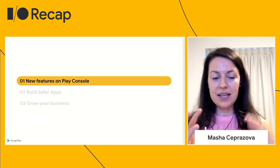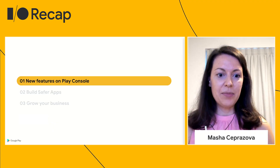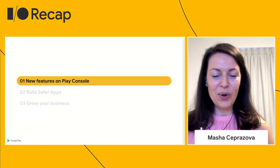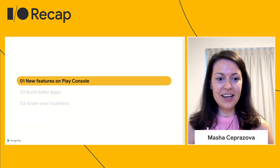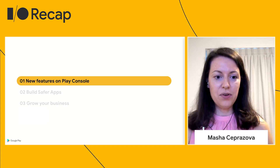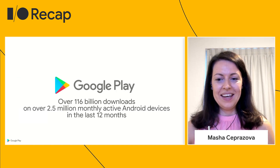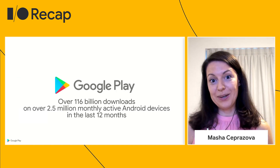We're going to cover three main sets of updates today. We'll look at some of the new features on Play Console — this is the tool that you work with every day. We're also going to share a few updates about building safer apps and growing your business. But first, we wanted to give you a big thank you.